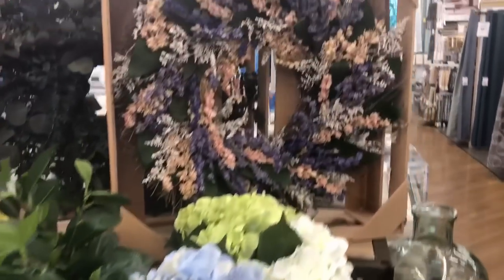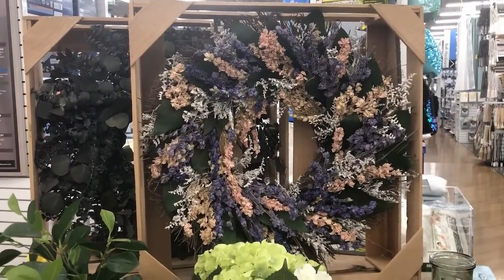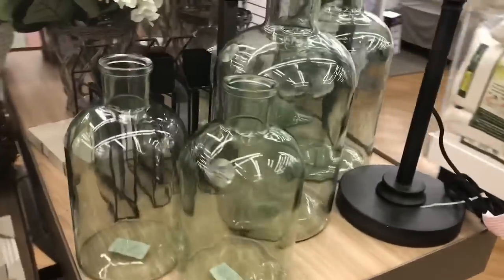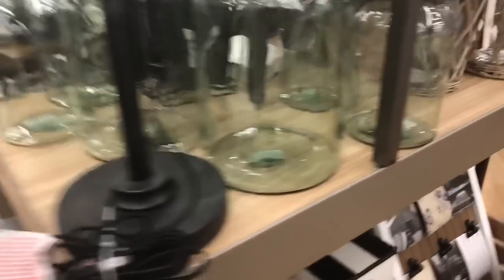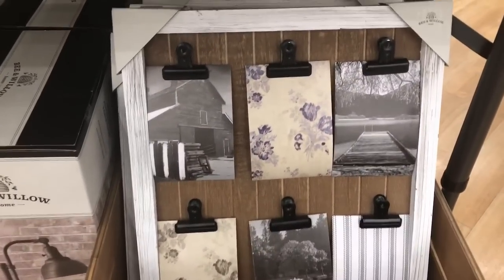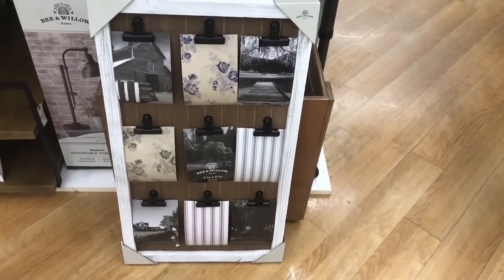Look at the beautiful dried floral wreaths — they come in these great wooden crates. I love these bottles. And look at this great desk lamp. Here's a better look at that, and it is $39.99. Isn't that so cute?